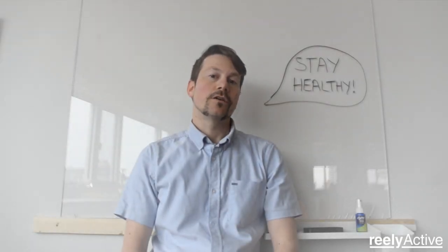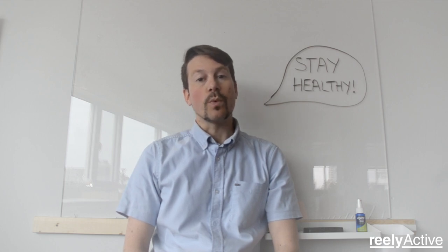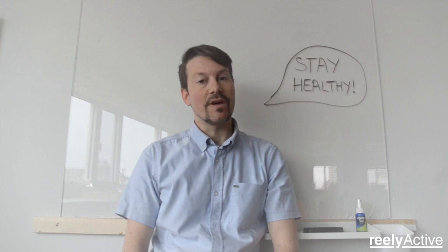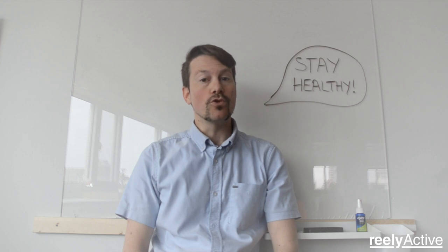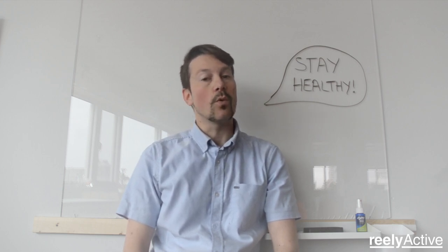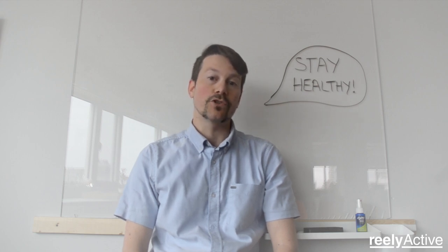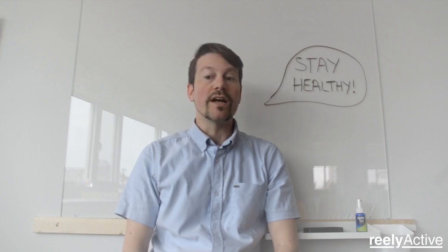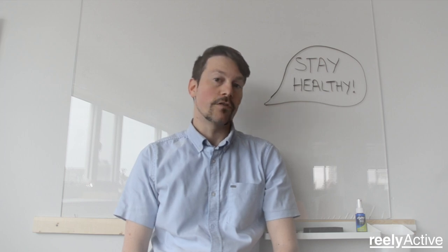Hi, I'm Geoffrey Dungan, co-founder and CEO of Really Active. As of mid-March 2020, you're likely aware of the global impact of the COVID-19 pandemic, if not directly affected by it yourself in some way. I hope that you and those close to you are well, and that this video serves as an interesting way to pass the time learning about how real-time location and physical search technologies, like the ones we develop as open source at Really Active, can be applied to positive effect in a situation like the one in which we, together, find ourselves.